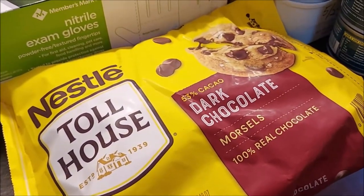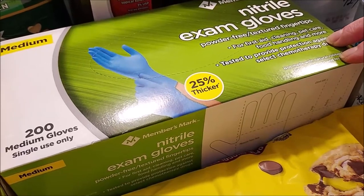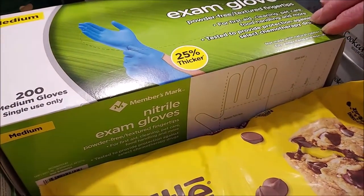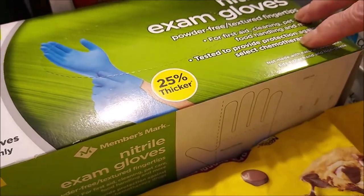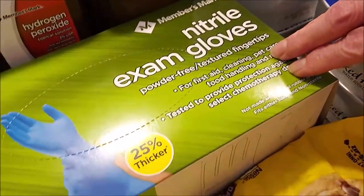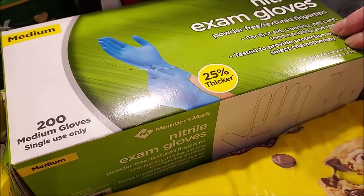I was thrilled to find nitrile gloves at Sam's Club — I haven't been able to find them at a reasonable price since the pandemic. They were $14.97 for 200 gloves, which is a great price. Walmart was charging around $24 for the same or possibly a smaller box. These will last a long time; I use them for food prep and anything where I don't want to get my hands messy.